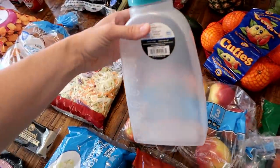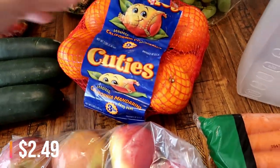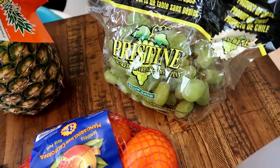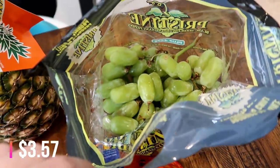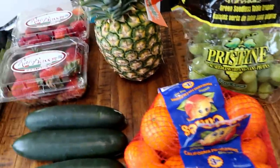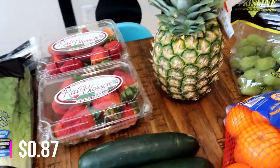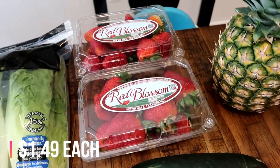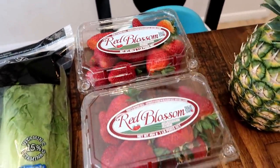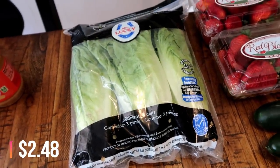I also got a jug to store the juice in. I got some more cuties for everybody - I bought a bag last week and I think we have like two left. Some grapes, which look really good. Pineapple was like 98 cents, which is a good price, so I grabbed one. And then two pounds of strawberries - these were an okay price, like a dollar fifty a pound.